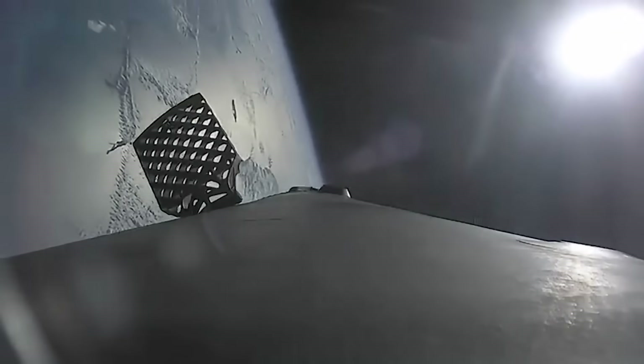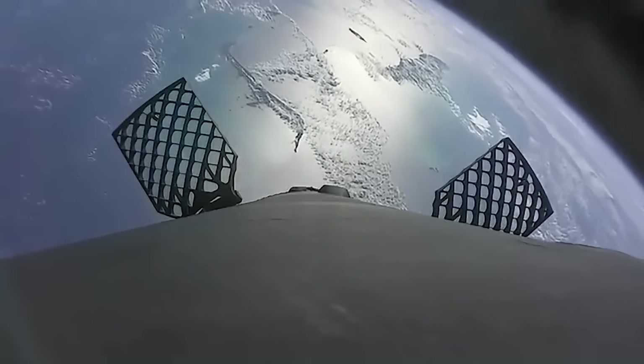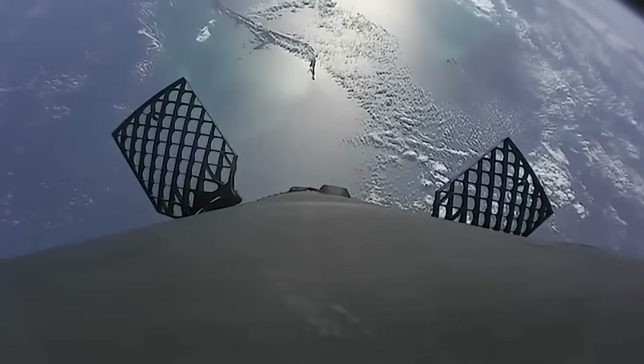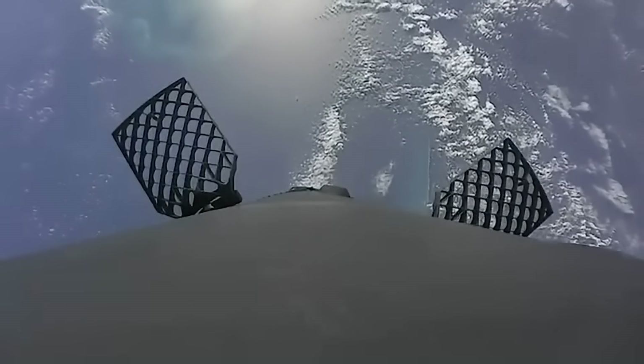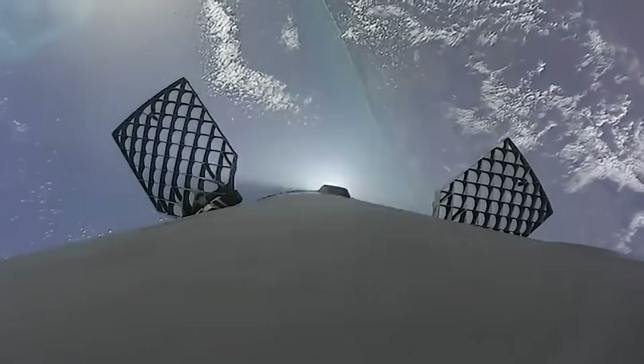After the engine stops, you can actually see the grid fins deploy. Up at the top of the Falcon 9, there are four grid fins that stick out to the side — they almost look like little flippers. Up high there's not a lot of atmosphere, so the grid fins don't really have much to push against. They become more and more important the lower into the atmosphere the rocket gets. As you get closer to sea level, there are more air molecules flowing around the grid fins, allowing them to turn side to side and help direct the rocket without expending fuel.